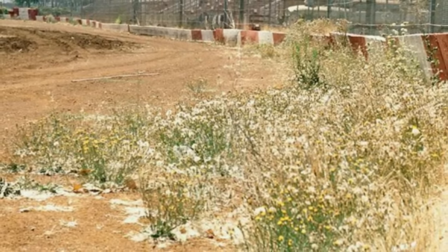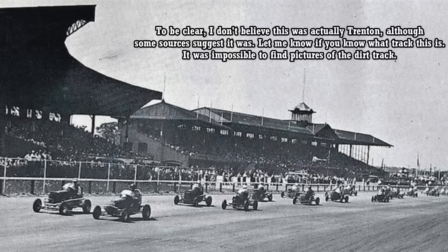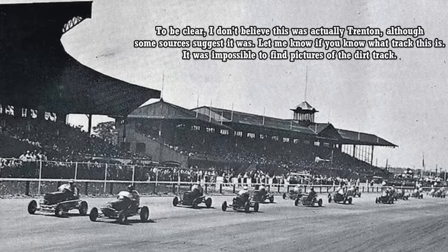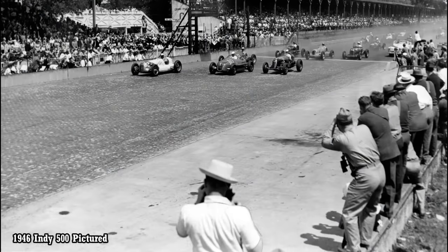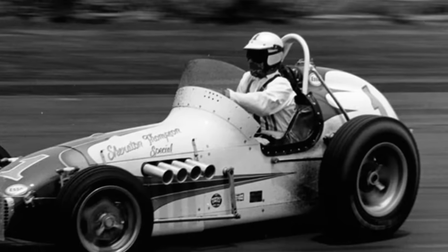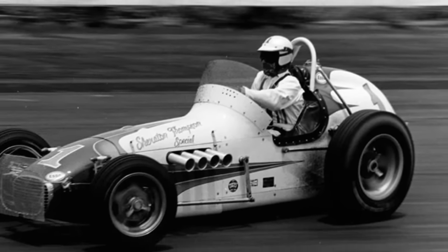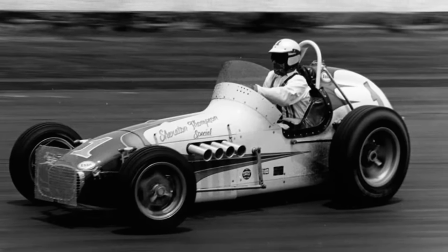But in 1946, the track reopened. It didn't continue operations as a half-mile — instead, it was expanded into a mile-long dirt speedway. In my opinion, this was in an effort to attract a major touring series. Just a few years after being converted into a one-mile speedway, USAC Champ Cars hit the track. This ended up being a one-off event until the track was paved in 1957.